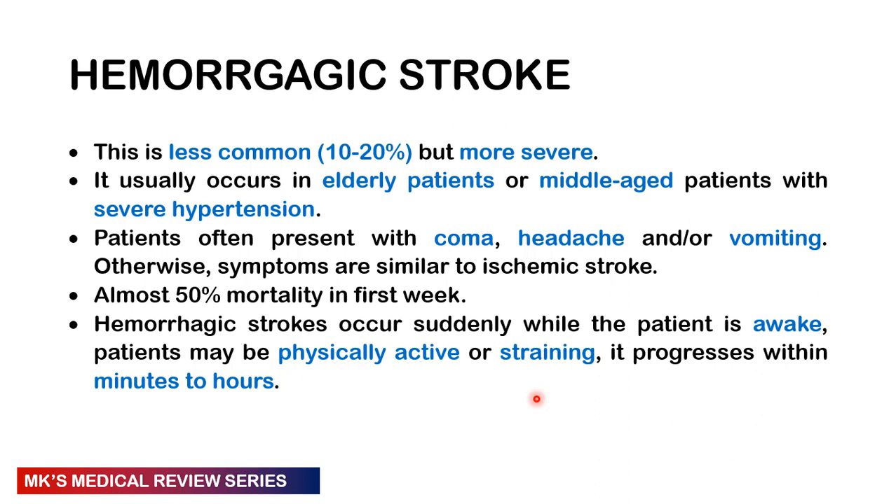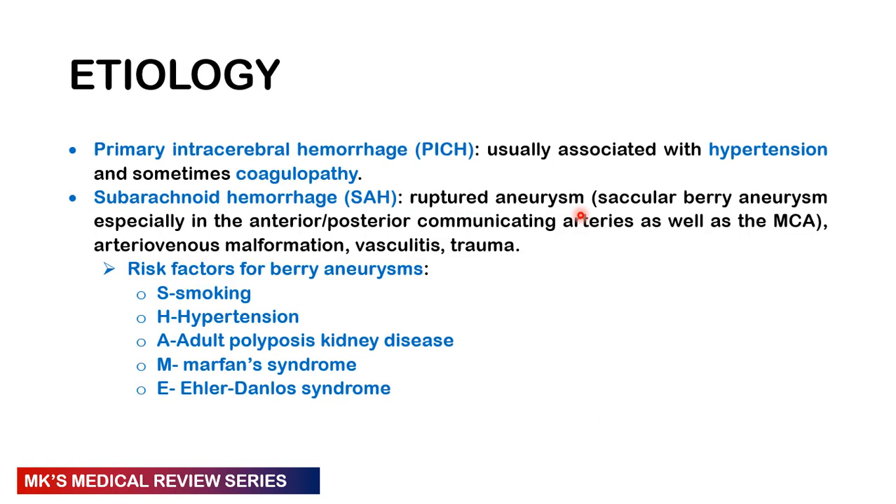Hemorrhagic stroke is less common than ischemic stroke but much more severe. It usually occurs in elderly or middle-aged patients with severe hypertension. These patients often present with coma, headache, vomiting, and other stroke symptoms. Mortality occurs in the first week — about 50 percent of patients die. Hemorrhagic strokes usually occur when the patient is awake during physical activity or straining, and tend to progress within minutes to hours.